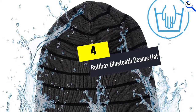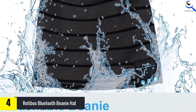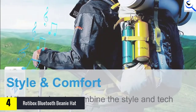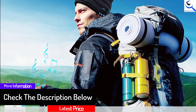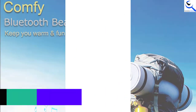Moving on at number 4, we have the Rodebox Bluetooth Beanie Hat. Recommended for outdoor activities, this sport knit cap represents an excellent combination of style and technology. This double knitted cap is prepared from 100% soft acrylic material to guarantee excellent warmth during winter. There is no need to put on surplus headphones since all the audio qualities are conveyed by this Rodebox Bluetooth stereo headset.